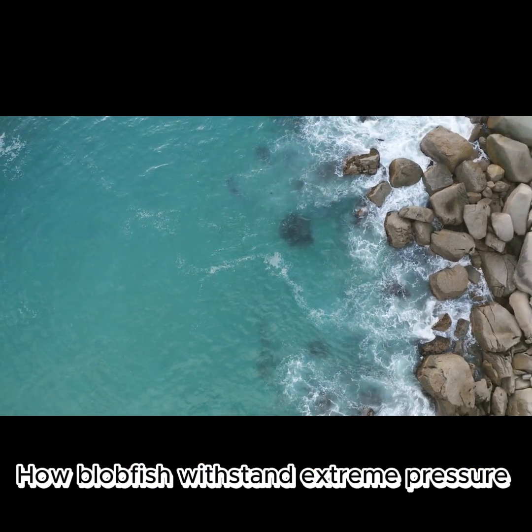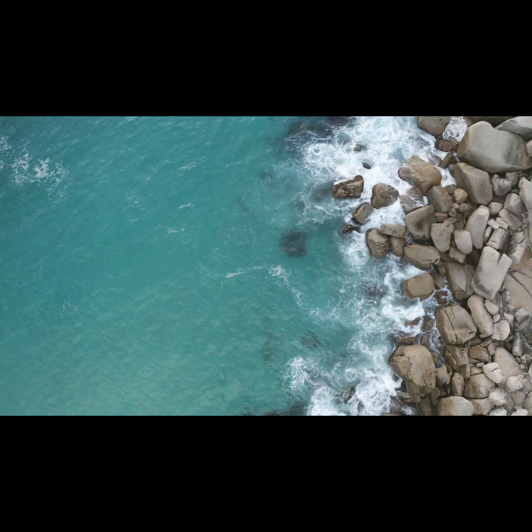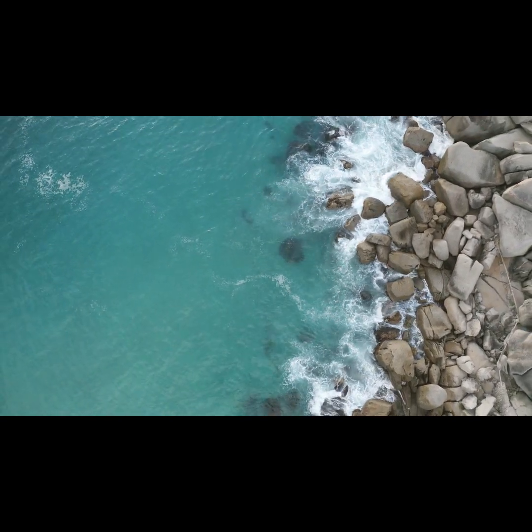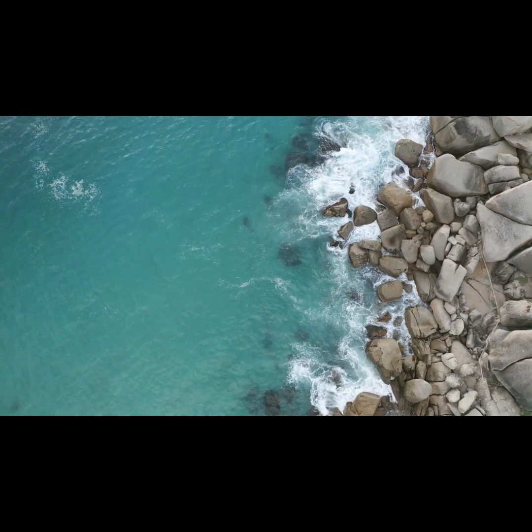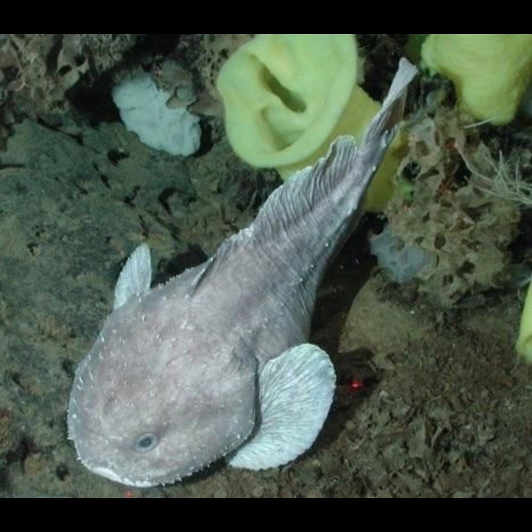How blobfish withstand extreme pressure. The blobfish's fascinating physiology is key to the animal's survival in these extreme conditions. Unlike many other fish, which use a gas-filled sac to control buoyancy, blobfish don't have a swim bladder — if they did, it would implode due to the extreme pressure. Instead, the animal's soft body has a high water and fat content, which helps them withstand the high pressure. The thick layer of jelly-like flesh under their skin makes blobfish slightly less dense than water and allows them to bob along the seabed.